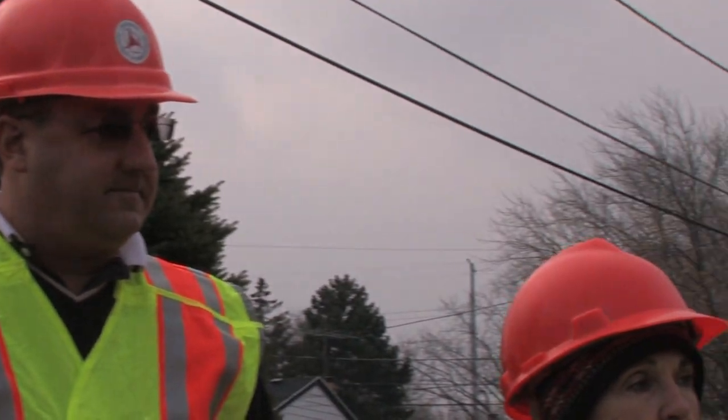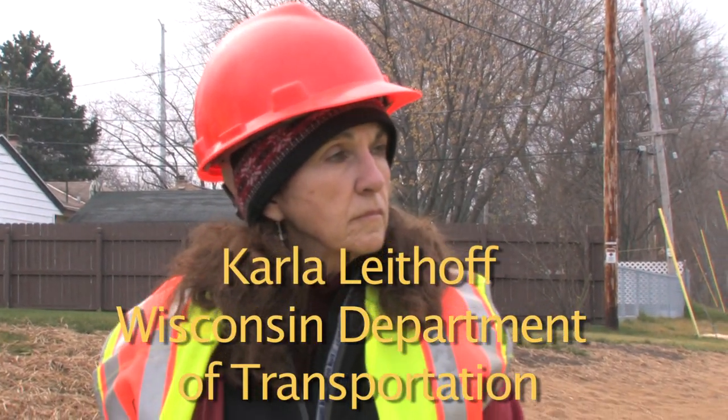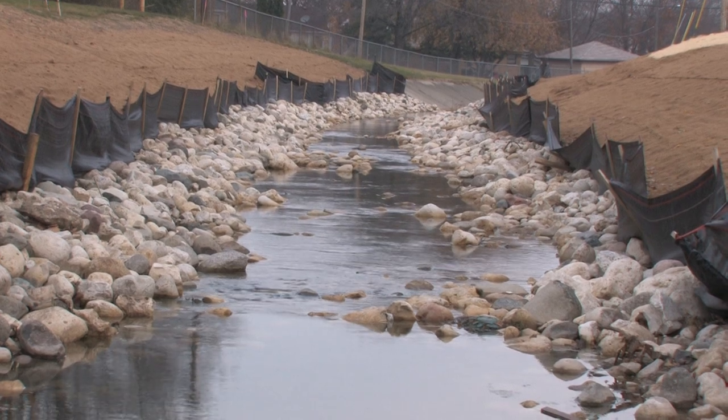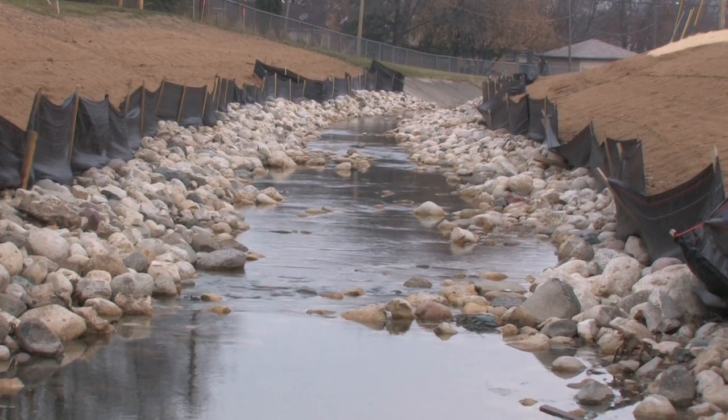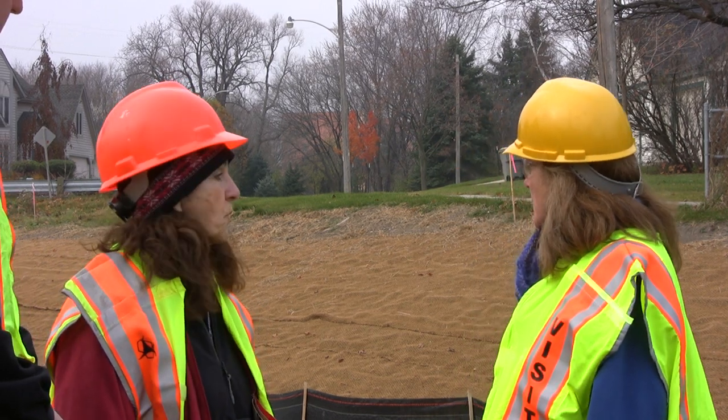What are some of the considerations of the site, Carla, that you had to address for this particular location? What's unusual about this particular stream location is that we don't usually work in a live channel. Typically what we do is go off alignment and reconstruct a new channel.